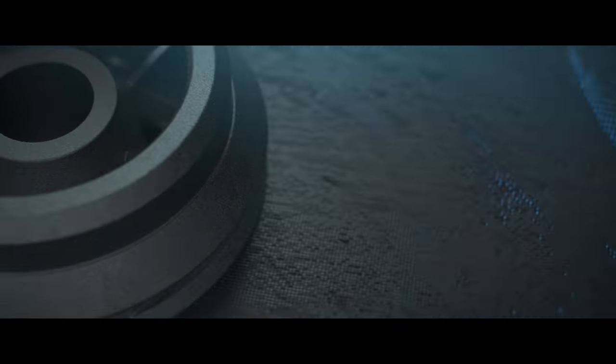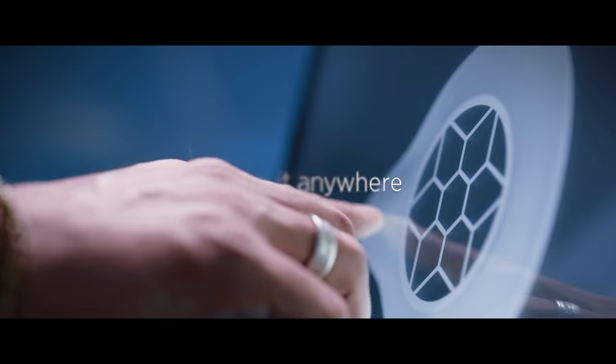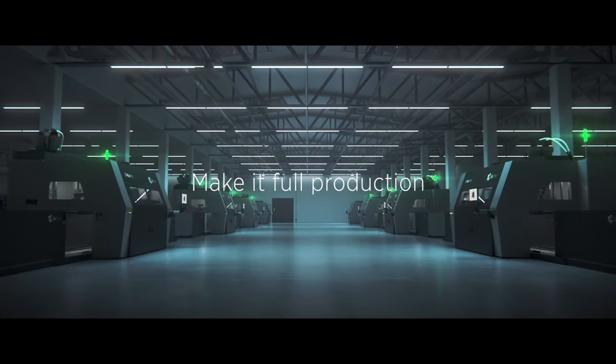Our designs deliver improved performance. What's more, you can deploy our 3D printers anywhere, cut shipping, and make sure you have what you need when you need it. Feel free to scale up — we'll help you achieve any volume.